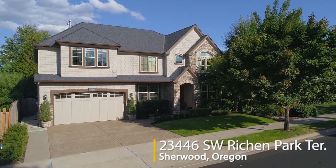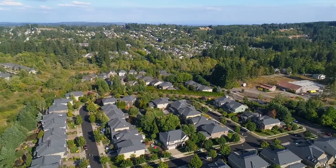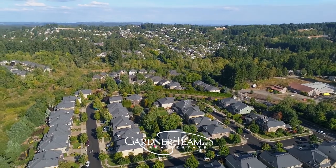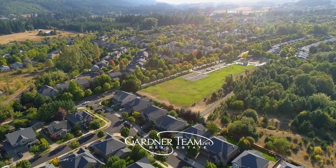This exceptional, custom renaissance home is ready for you in Sherwood's highly sought after Richmond Park neighborhood. It's close to walking trails, the YMCA, top quality schools, and popular Woodhaven Park.